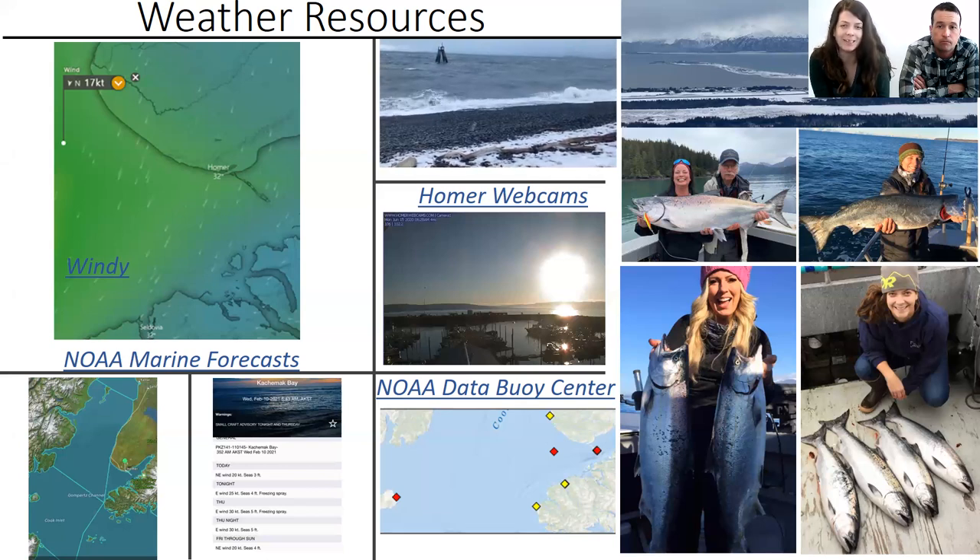One thing to keep in mind: the north wind kind of sucks in the winter here. Even when it's forecasted to just be 10 or 15 knots, a north or northeast wind will probably be bigger than that, funneling through Kachemak Bay coming all the way from Tustumena. So if it says 10 knots, it could be variable or it might be too windy to go. The NOAA data buoy at the end of the spit updates every hour and will tell you what's actually going on out there — I'll think it's great at my place in town and then be surprised at the spit.